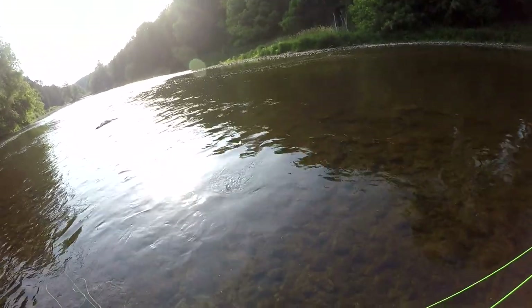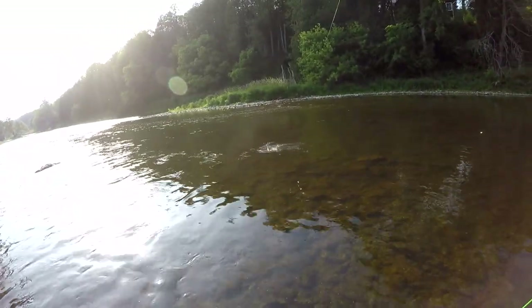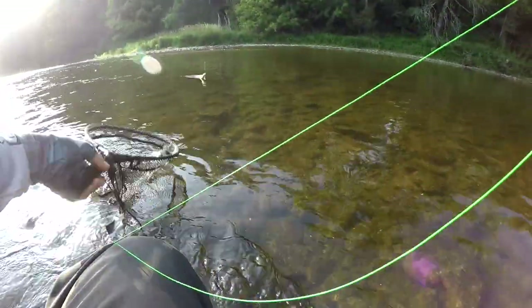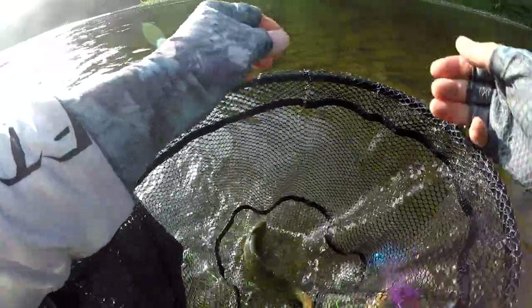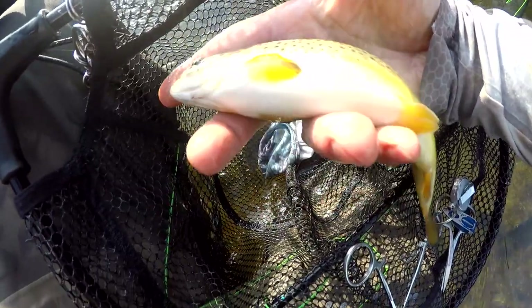Feels a little bit better, but still a stocker. He ate that right away. It's a little bit better — look at the yellow fins on them. It's kind of pretty. Look at that little guy, look at those bright yellow fins.